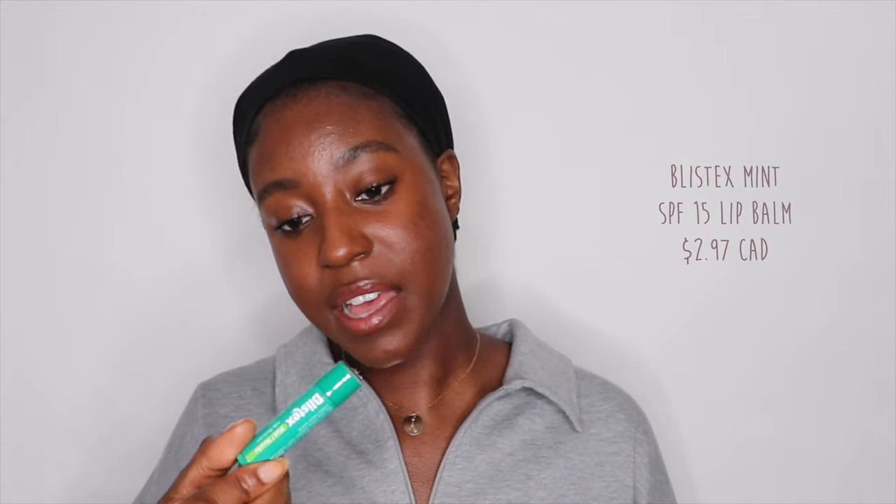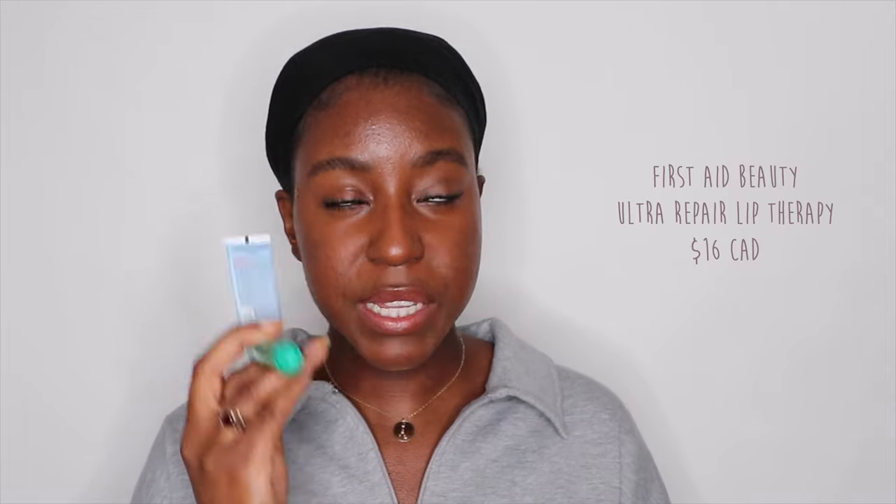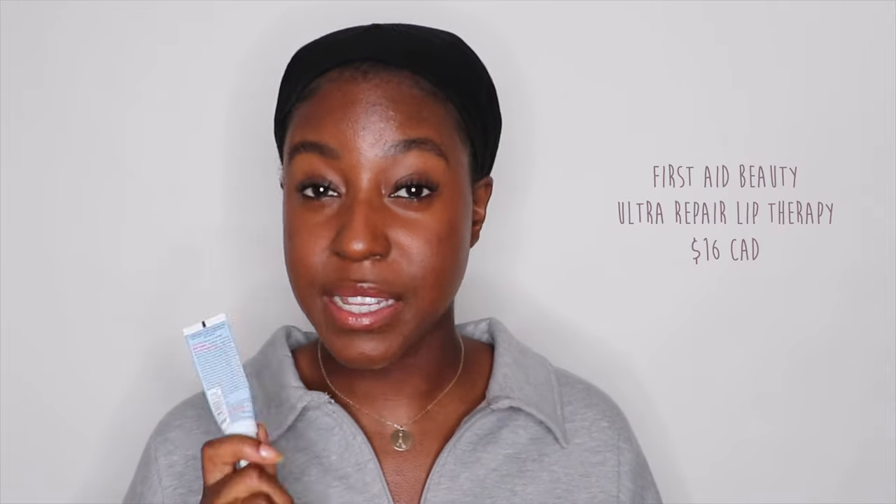In the daytime, I wear the Blistex Mint SPF 15 lip balm, which I find completely fine since I'm mostly indoors and wearing a mask outside. I'll also apply the First Aid Beauty Ultra Repair Lip Therapy during the day — that's one of my favorites. If not that one, I rotate with Blistex or Carmex, which is also a really good lip balm. That's how I've been able to maintain the pigment with SPF and keep the moisture in my lips with these balms.